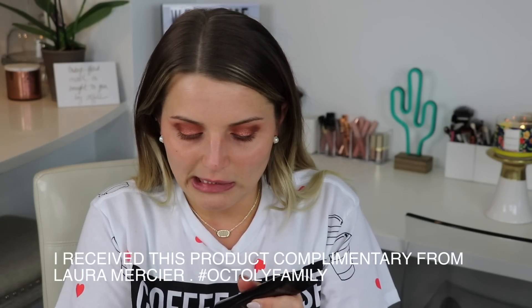For the face, I'm really excited to be using the Laura Mercier tinted moisturizer. I've been using this all month and I've been really loving it. I'm using the shade Tawny — I was debating whether it was too dark, but it's actually perfect because I've been pretty tan this summer. Normally I wouldn't use a tinted moisturizer for such a dramatic eye look, but I'm going to be testing out that concealer.